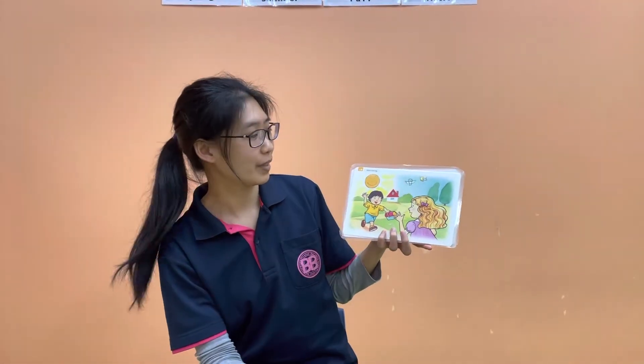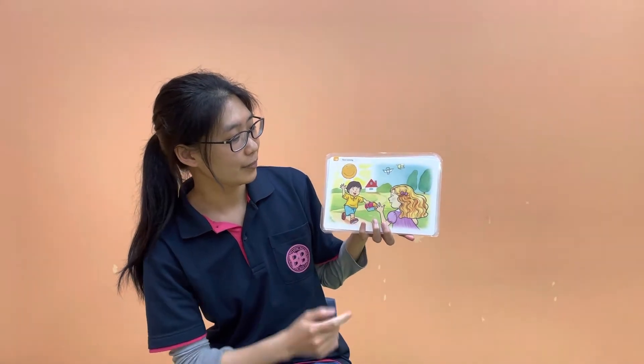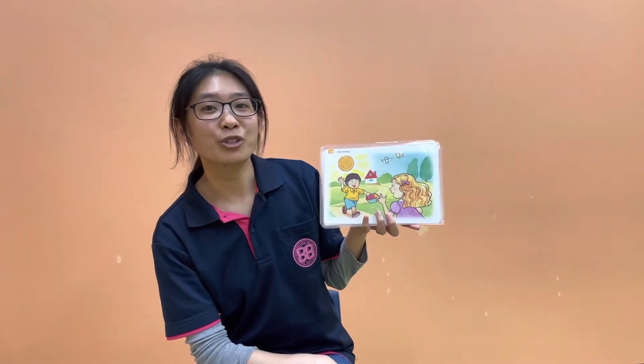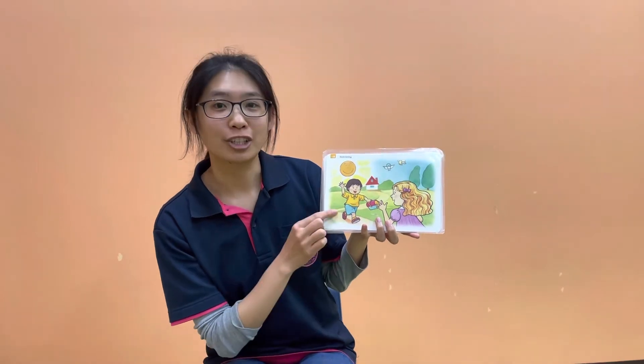What's this? Tomoya and Jenny, they are greeting each other. The sun just showed up and birds are chirping. So how do you greet in the morning? We say, good morning.